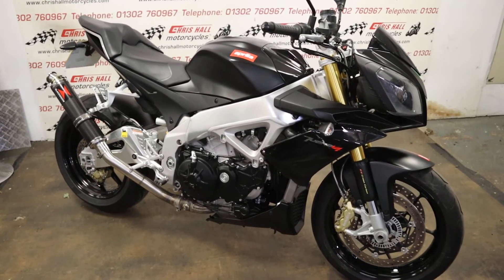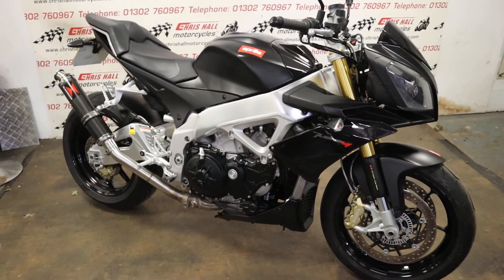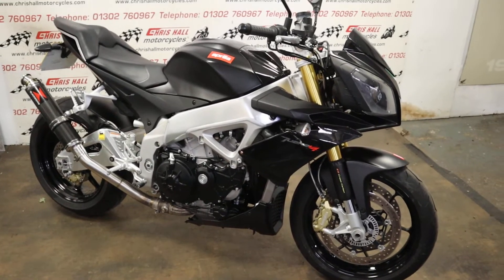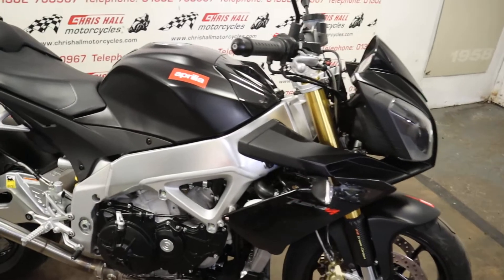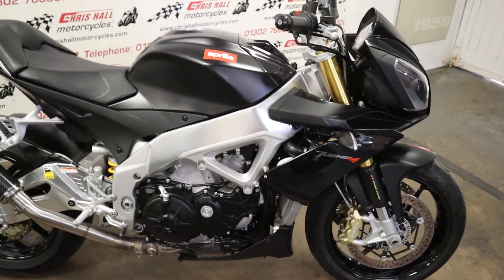Hello there and welcome back to Crystal Motorcycles in Doncaster, and welcome back to the channel. Please smash the like button and subscribe before we get stuck into this very nice Aprilia.